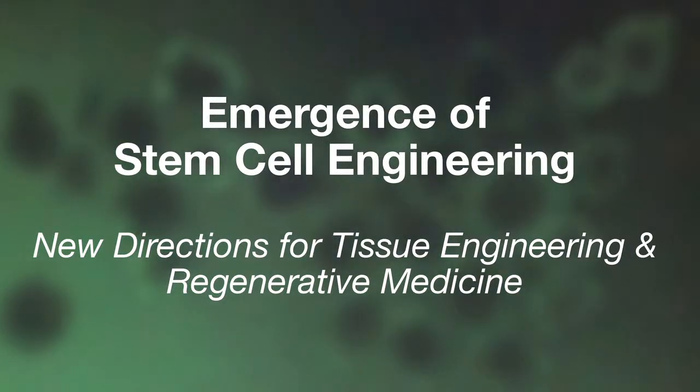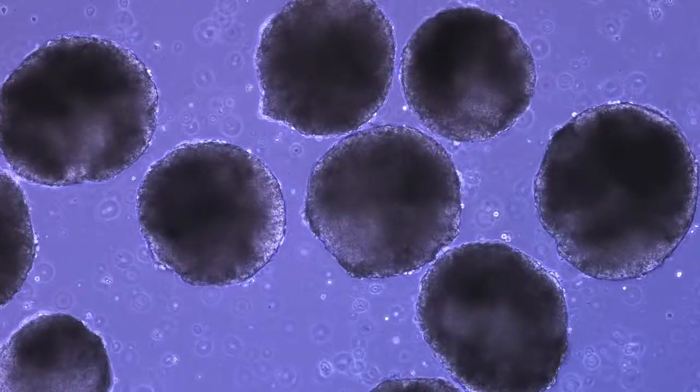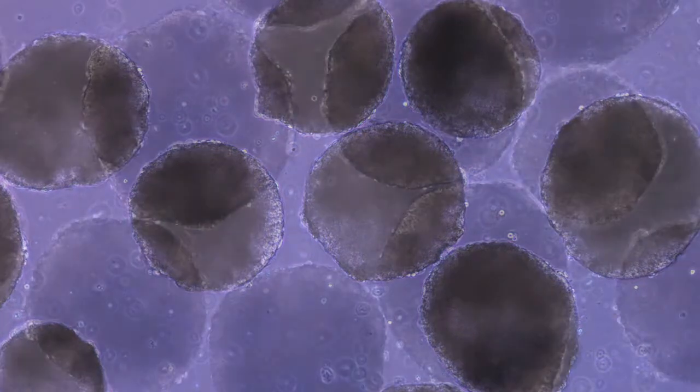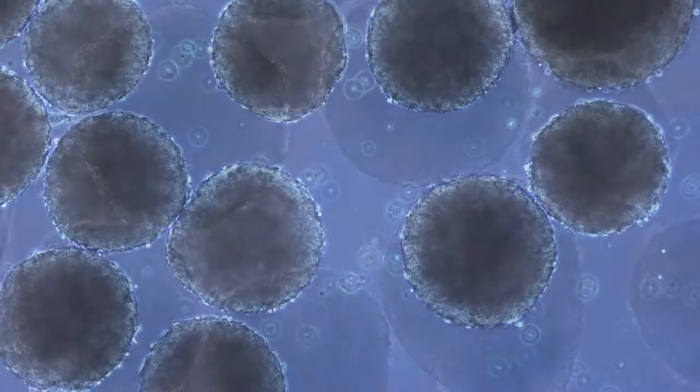Stem cell engineering is a field in which the tools and technologies of engineering are used to understand stem cell behavior and ask fundamentally new questions in stem cell biology, and also to manipulate stem cells in order to gain new insights into stem cell biology and lead toward potential clinical applications.